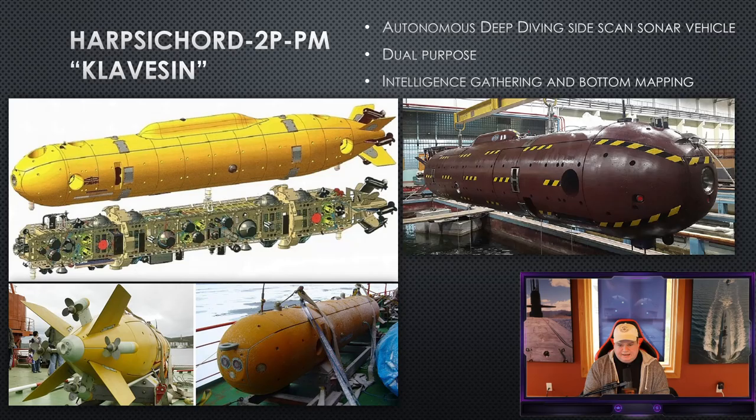The Harpsichord 2PM Clavson is an autonomous deep-diving side-scan sonar vehicle that is completely unmanned. It docks on top of the Belgorod in a small hangar. Before it departs, it's given mission guidelines — it then goes out, completes the mission, and autonomously docks back with the Belgorod even while the submarine is maneuvering. It is 100% autonomous and AI-driven.